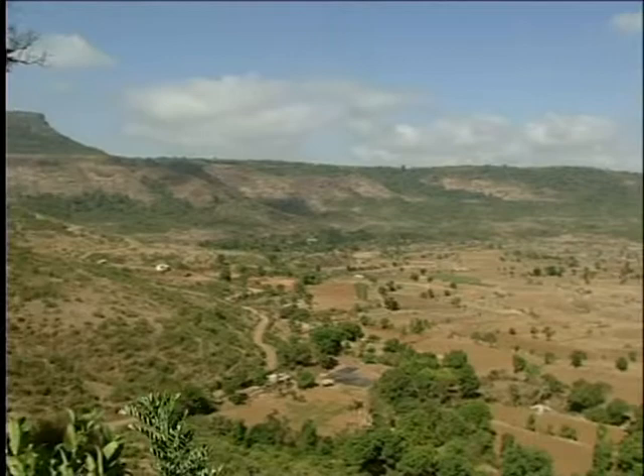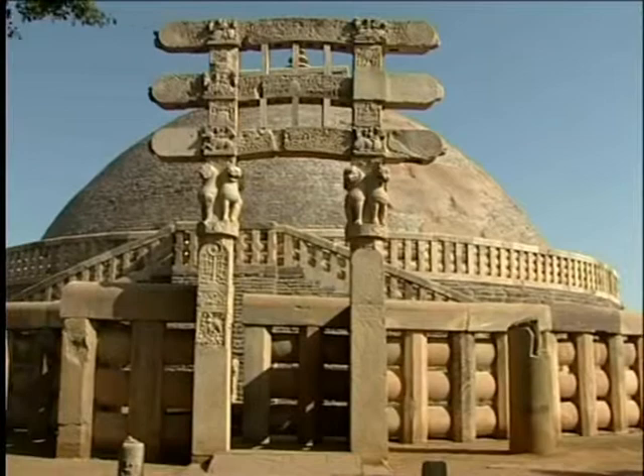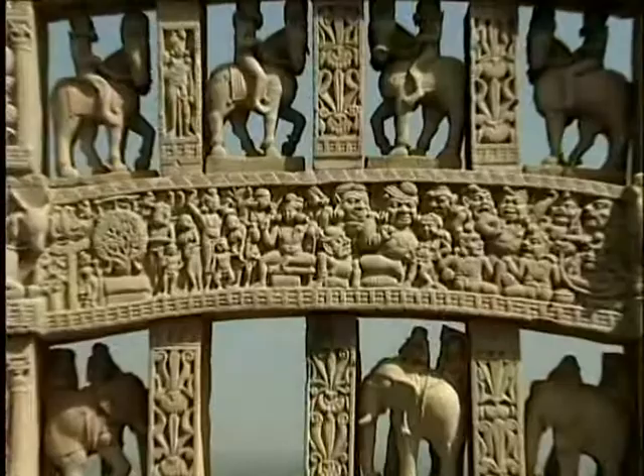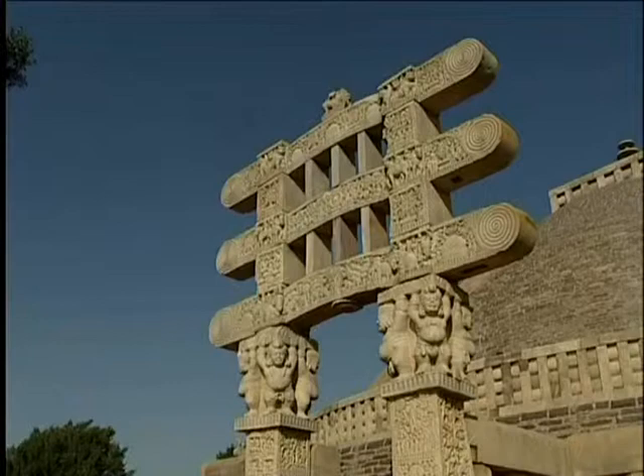By the end of the 1st century BC, the Satavahanas, kings of the Deccan region, extended their rule to central India. They worshipped Brahmanical deities. However, major stone renovations during their time made this stupa one of the most significant of all Buddhist monuments. Four gloriously carved stone toranas, 34 feet high, were made and completed in the 1st century AD.